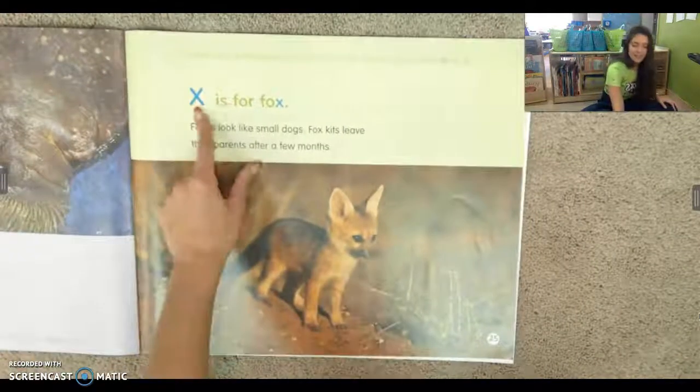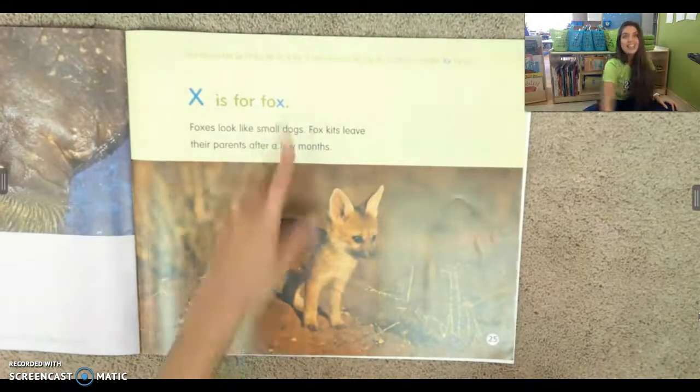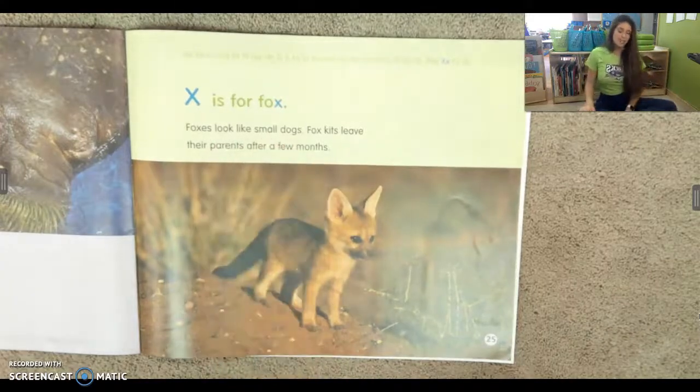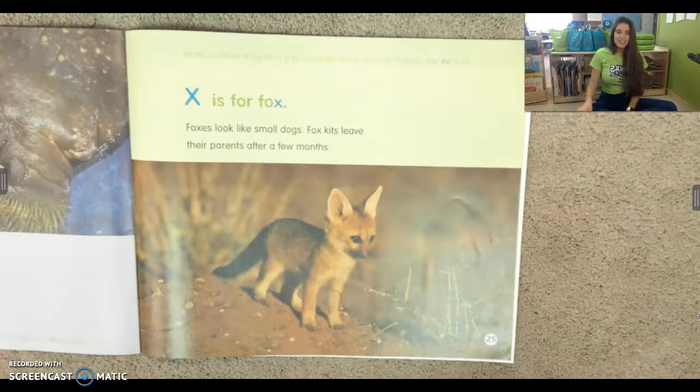X is for fox. The X is at the end. Foxes look like small dogs. Fox kids leave their parents after a few months. So cute.